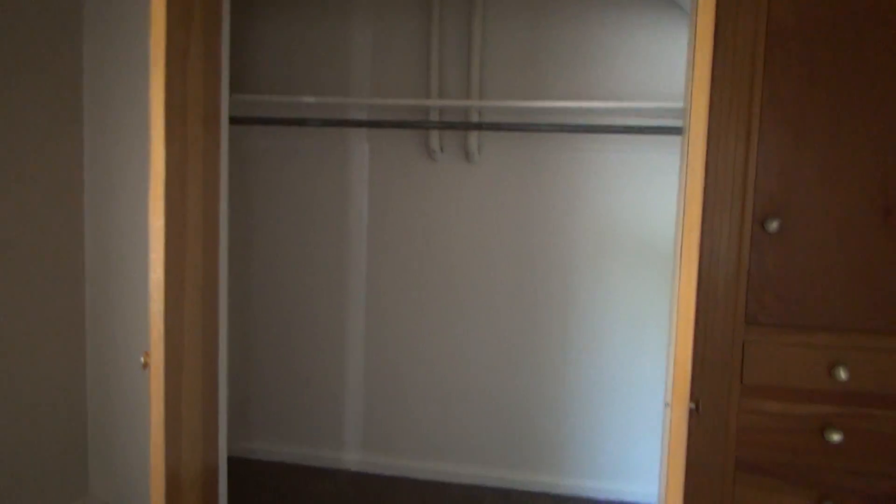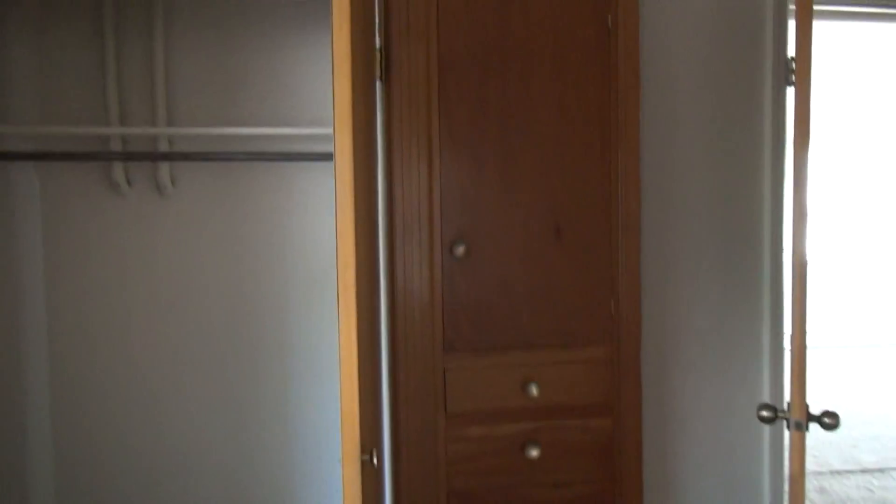This is the master bedroom — a little bit bigger, with more closet space than the other bedroom. There's also a built-in dresser and closet there.